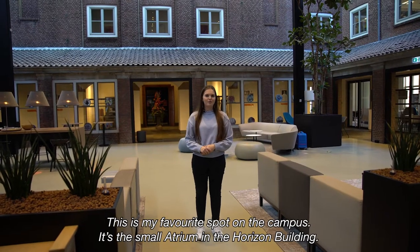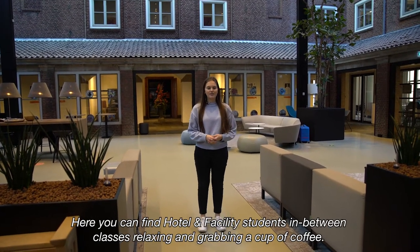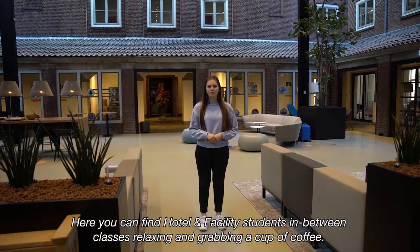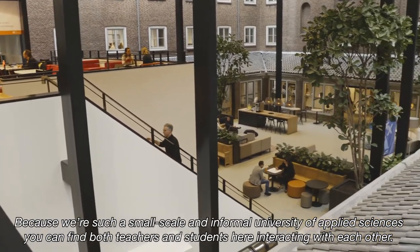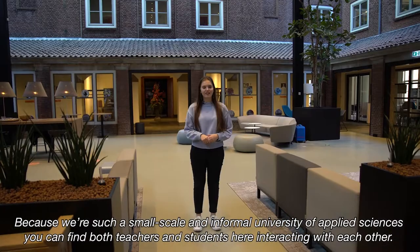This is also one of my favorite spots — a small atrium in the Horizon building. Here you can find hotel and facility students in between classes relaxing and grabbing a cup of coffee. Because we're such a small-scale and informal university of applied sciences, you can find both teachers and students here interacting with each other.